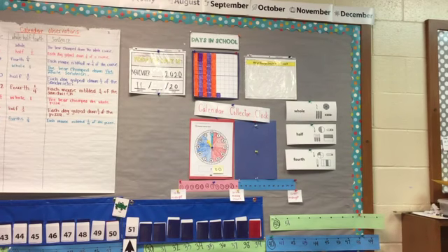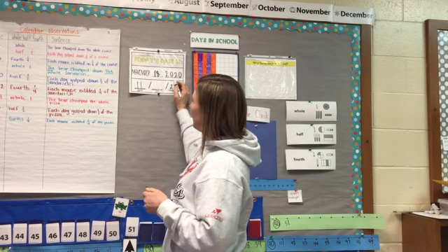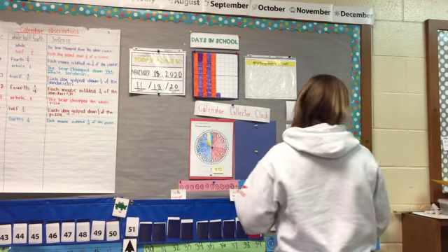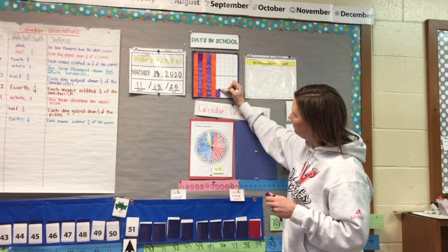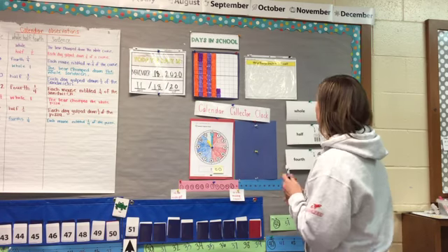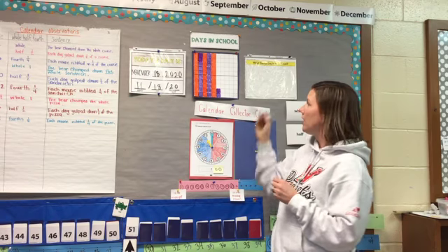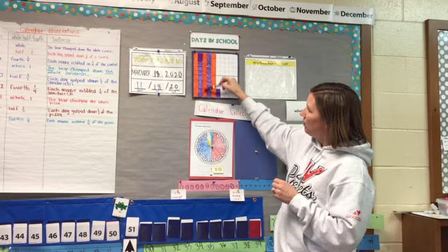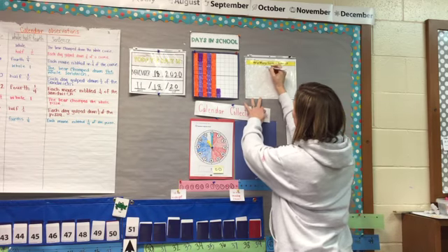And today is November 18th, 2020, 11-18-20. We can color in another day in school. And you can see now that we have two squares colored in for the next 10-stick that we're working on. So we have been in school for 10, 20, 30, 40, 50, 51, 52 days.